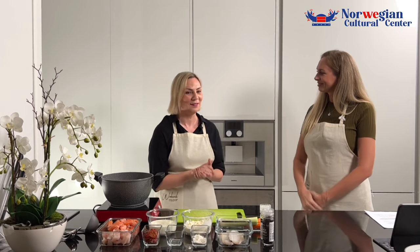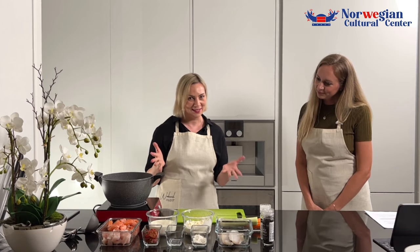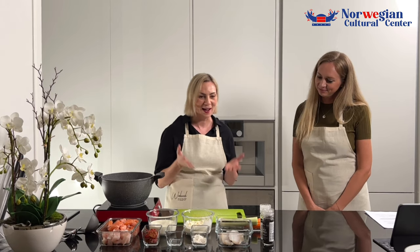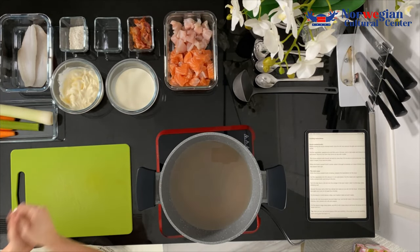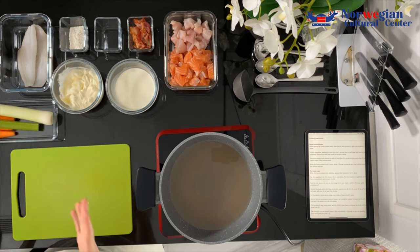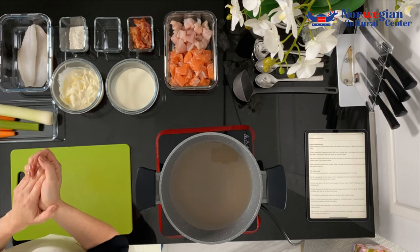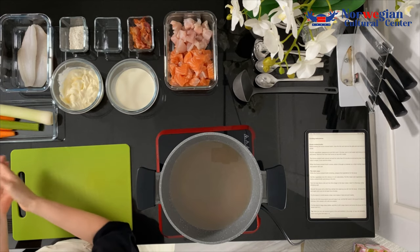Oh, that's actually quite a personal story for me, and I will definitely tell it to you. But first I would like to tell you a little bit about the ingredients, as our audience is probably excited to know what we're going to cook. So let's start with what you actually need for the soup — it's pretty simple ingredients you can find in any supermarket. First you need vegetables: celery, leek, and carrots.